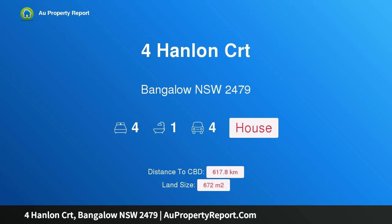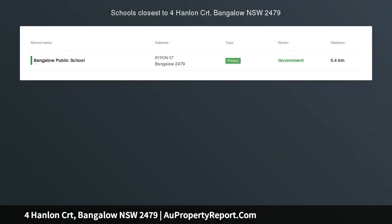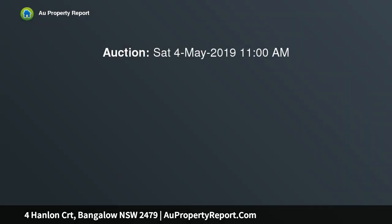Hi, I am glad to introduce the property at Hanlon Court, Bangalow, New South Wales 2479. Premier location. Immaculate character home. Simply the best location in Bangalow.